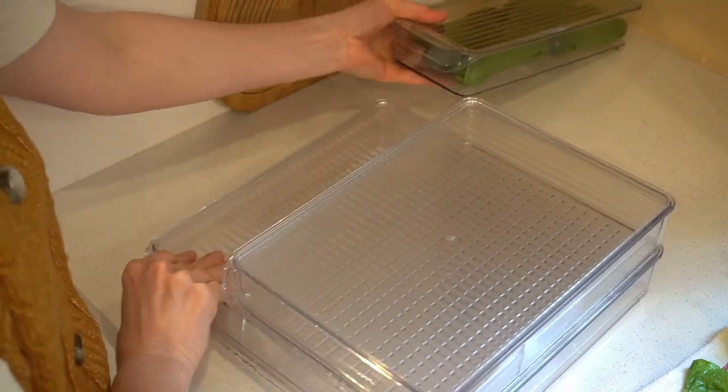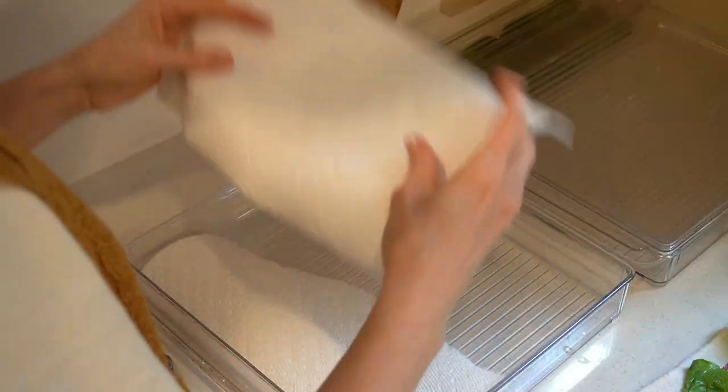Now that the vegetables are all dry, I can put them into this organizer and then into the refrigerator.